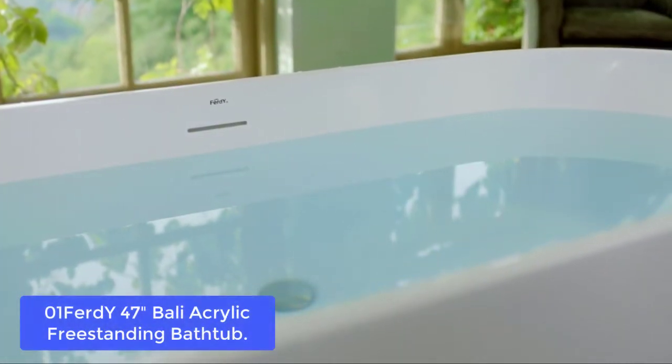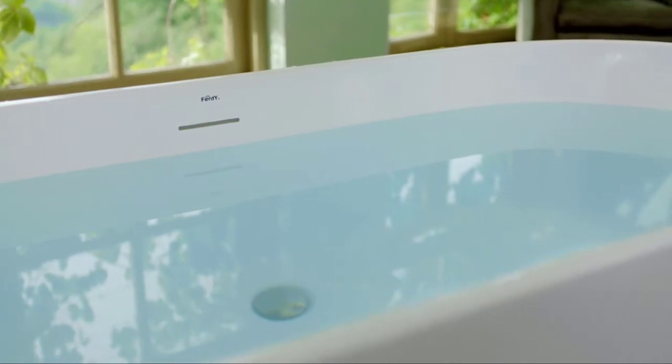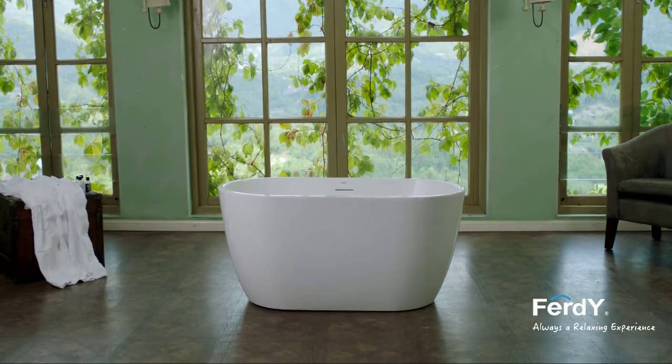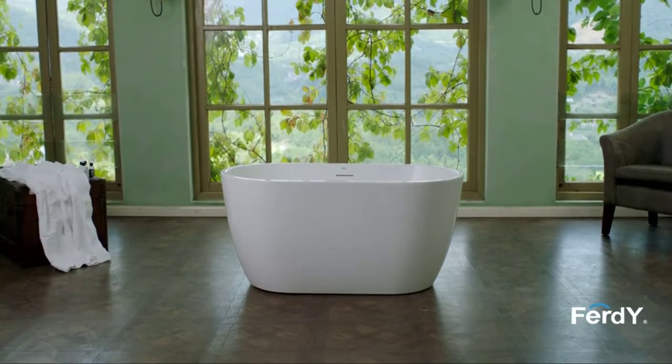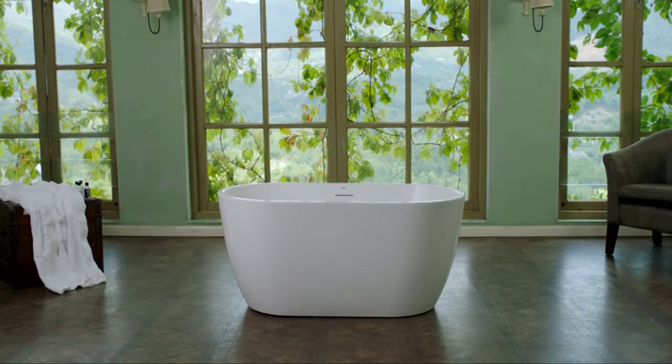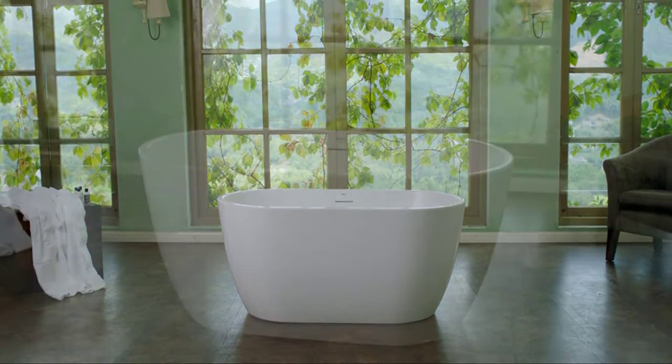The Firdwai 47 Bali Acrylic Freestanding Bathtub features a graceful, classic oval design with soft curves throughout. It has an ergonomic sloped lumbar support and toe-tap drain for ease and comfort. Double-walled fiberglass insulation ensures longer warm baths. The glossy pure white finish resists scratches and dents for lasting beauty. It is also environmentally friendly.